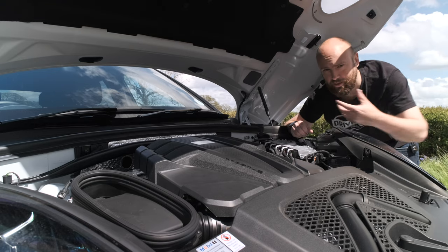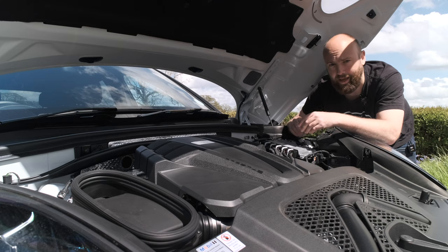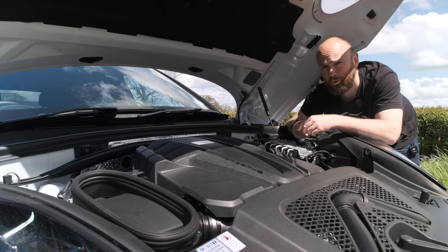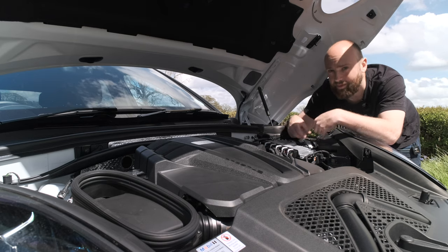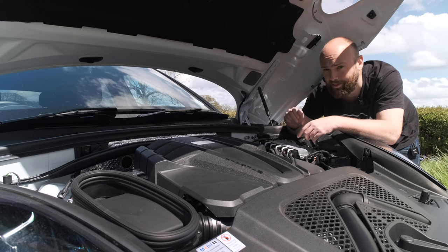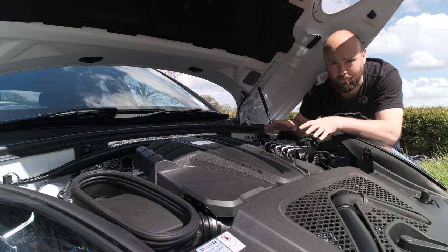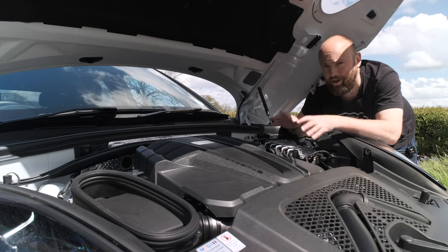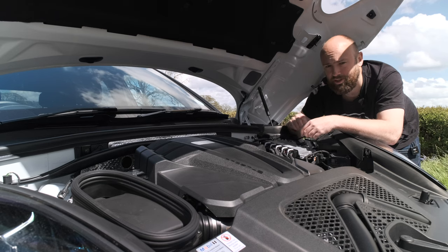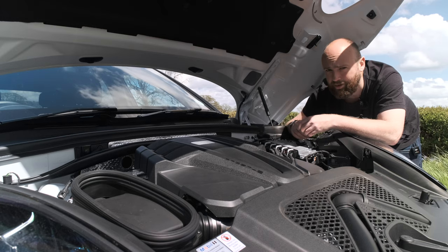Let's talk about engines in the Macan. The entry-level Macan gets a two-litre four-cylinder engine with 245 horsepower, good for 0-62 in 6.7 seconds. Then there's the Macan S which gets a three-litre V6, about 354 horsepower. Then there's the GTS and this - the Turbo - which both get a 2.9-litre twin-turbo V6. In the Turbo here, it's got 440 horsepower, 550 newton metres of torque, 0-62 in 4.3 seconds with launch control. It's basically the same engine that's in the Audi RS4 but with 50 newton metres of torque less.